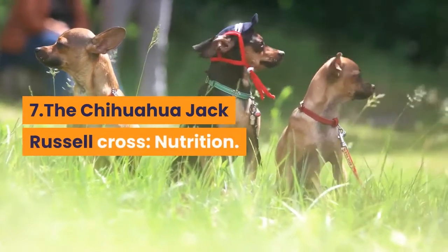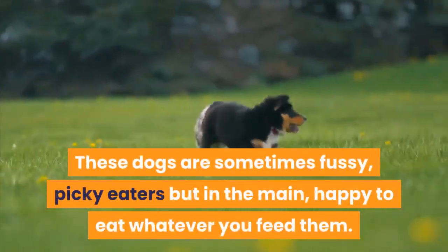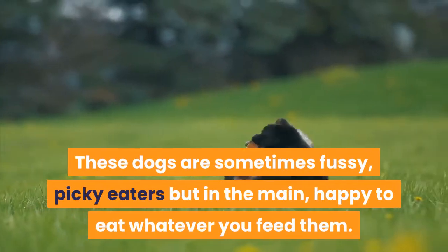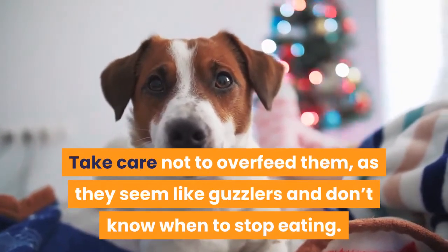Nutrition. These dogs are sometimes fussy, picky eaters but in the main, happy to eat whatever you feed them. Take care not to overfeed them, as they seem like guzzlers and don't know when to stop eating.